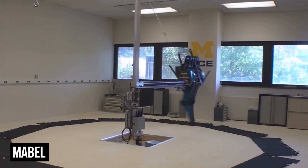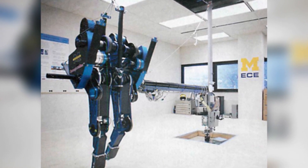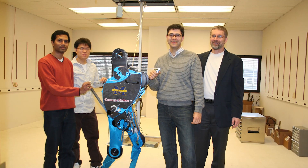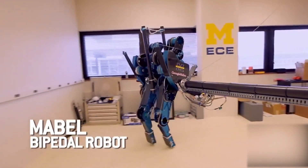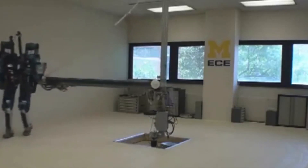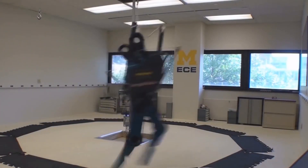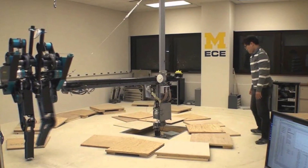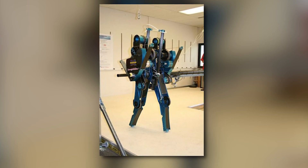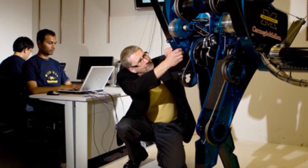Number 9: Mabel. Mabel, short for Michigan Anthropomorphic Biped with Electronic Legs, is a robot designed by researchers at the University of Michigan in 2009. This robot is well known for being one of the world's fastest two-legged robots with knees, capable of reaching speeds of about 6.8 mph. Co-creator Professor Jesse Grizzle stated that this technology could help in firefighting, assist paralyzed people, and be essential to successfully engineering exoskeletons — mechanical systems that attach to the human body to aid muscle movement.